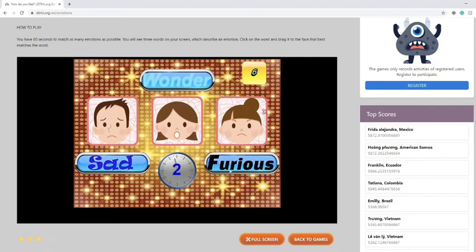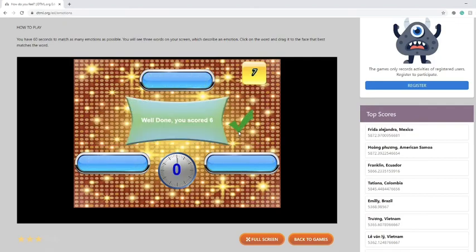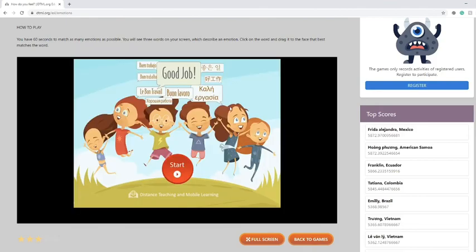Sad, furious, and wonder. The game's over and I scored six.